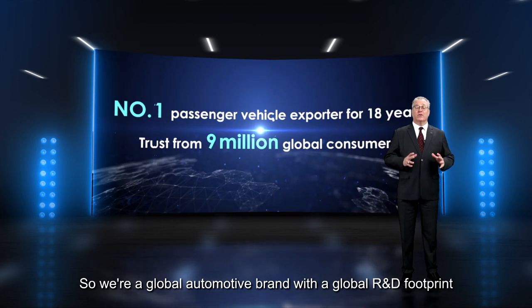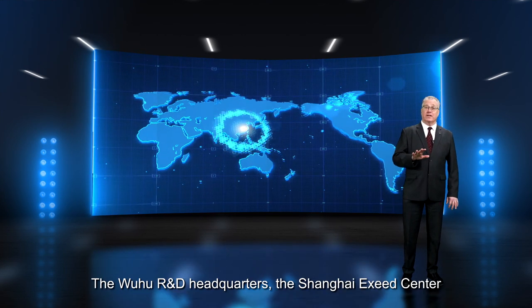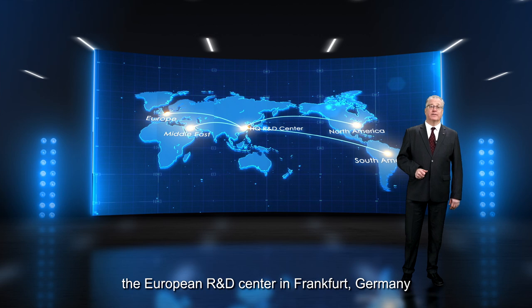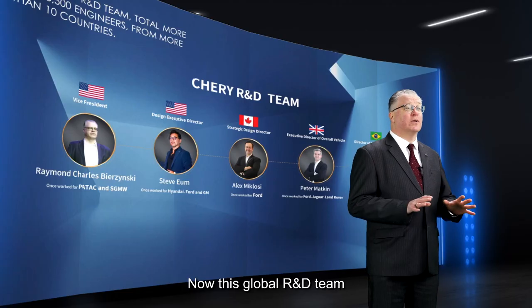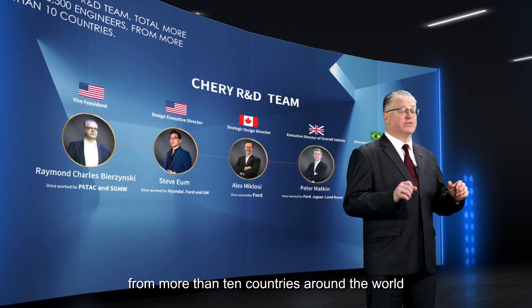We're a global automotive brand with a global R&D footprint including 5 centers worldwide: the Wuhu R&D Headquarters, the Shanghai Exceed Center, the European R&D Center in Frankfurt, Germany, and centers in North America and Brazil respectively. This global R&D team consists of over 5,500 engineers from more than 10 countries around the world.